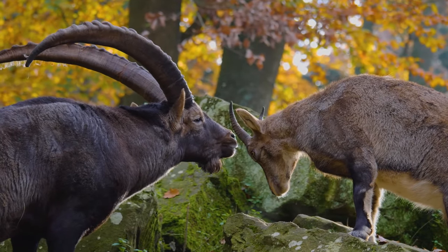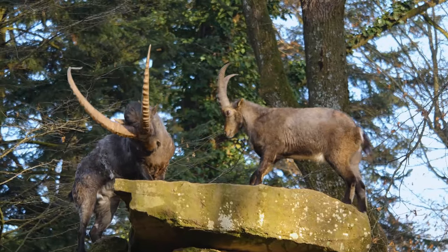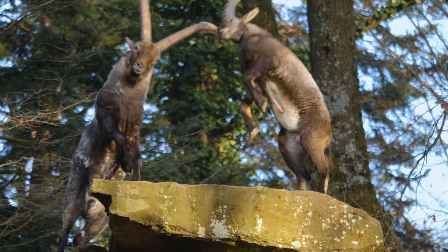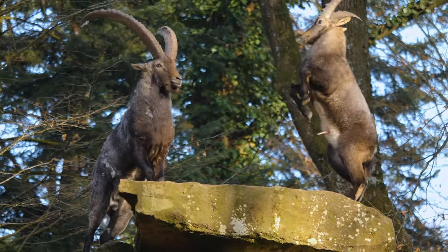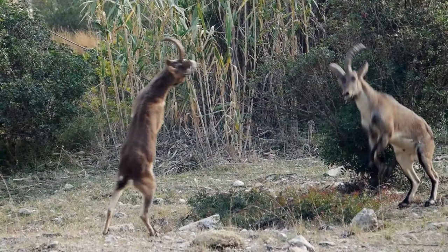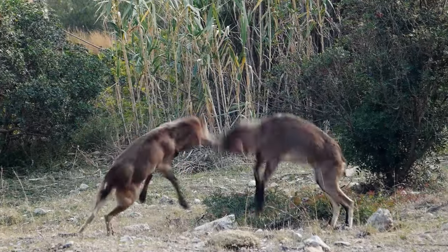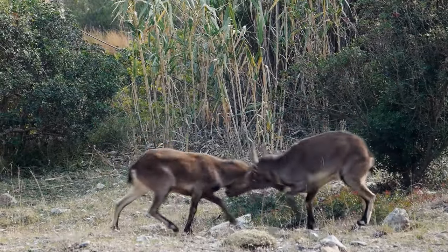Speaking of breeding season, things can get a little wild up in the mountains. During rutting season, males duke it out for dominance, clashing horns and engaging in epic battles to win the affections of the females. It's nature's version of a reality TV show, with plenty of drama and intrigue.